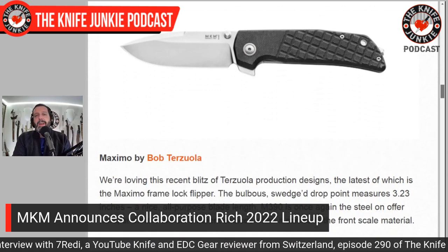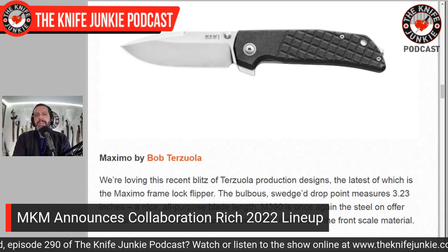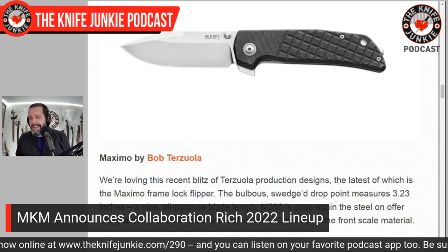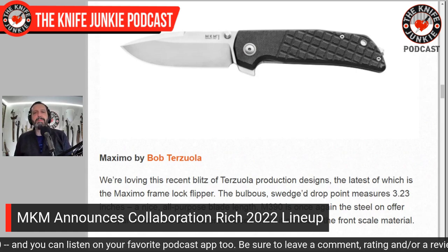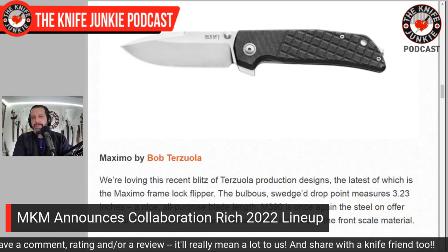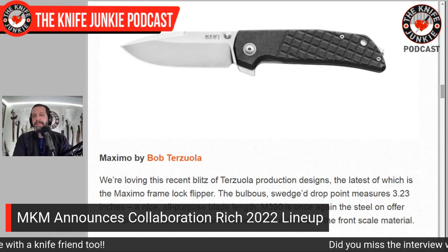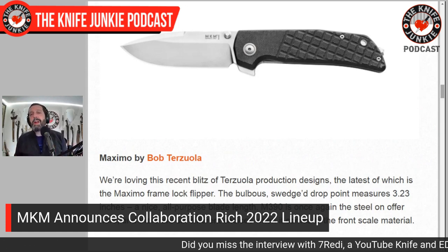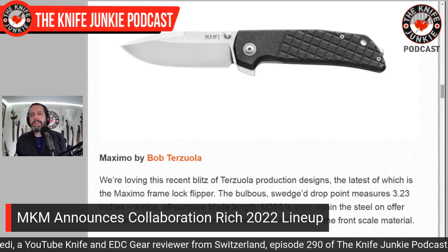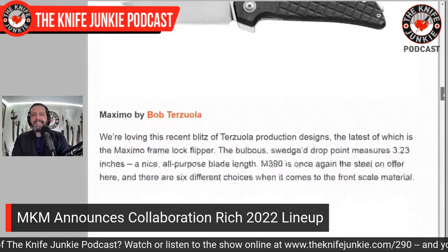We scroll down to the Maximo — Bob Terzuola. Terzuola has been doing a lot of production collaborations over the past couple of years. I had him on the show years ago. He told me his wife said, 'Bob, you've got to get some of that mailbox money.' And I think that's what this is — mailbox money. He's licensing out his incredible designs to production makers like MKM and Drop so that the hoi polloi such as myself can afford his designs. Otherwise, if we wanted a custom Terzuola we'd have to get a second loan on the house. It's a great service. Everyone wins. That of course is going to be M390, and I love that frag pattern.